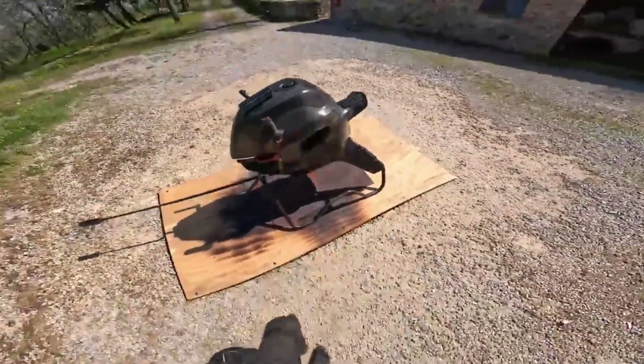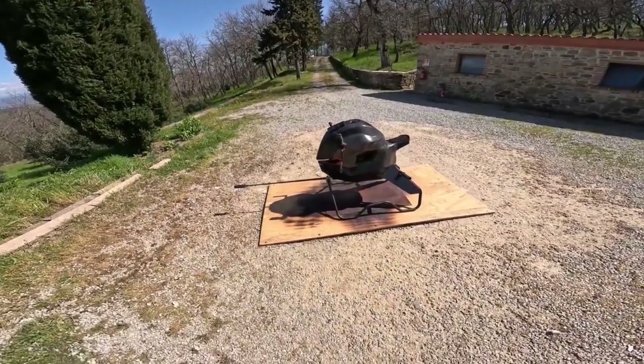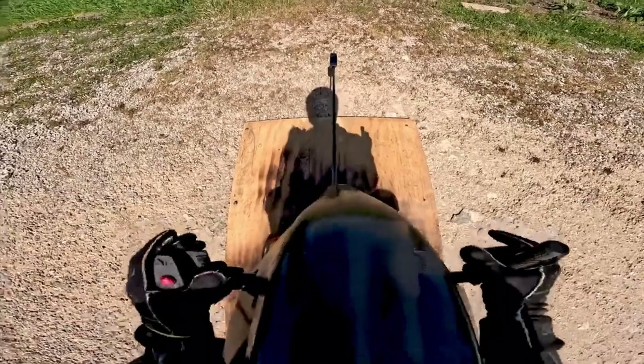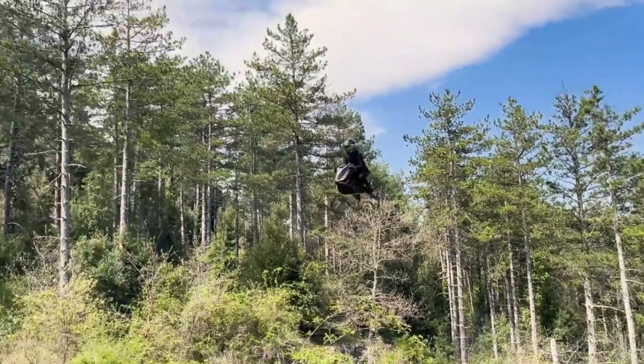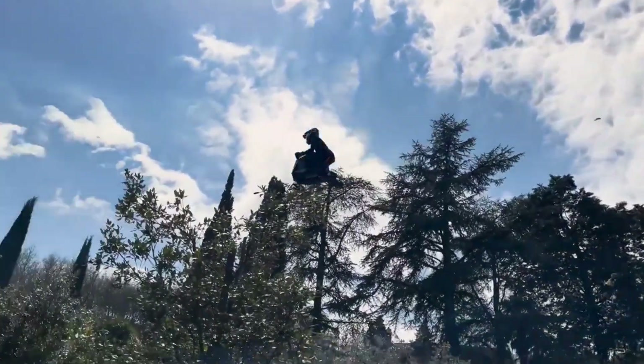Another standout feature is the 360-degree field of view. The pilot sits in an upright, motorcycle-like position that offers full situational awareness, critical for flying in busy environments. The minimalist cockpit and panoramic visibility further enhance the futuristic sensation of flying without barriers.